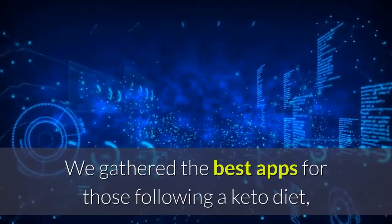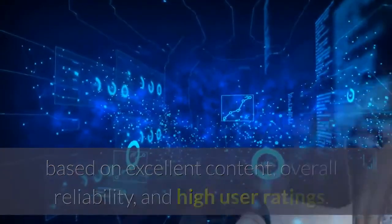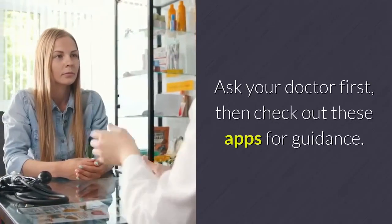We gathered the best apps for those following a keto diet, based on excellent content, overall reliability, and high user ratings. Interested in giving keto a try? Ask your doctor first, then check out these apps for guidance.